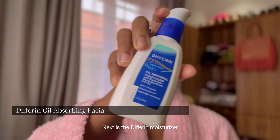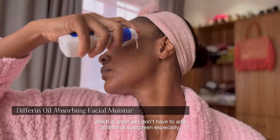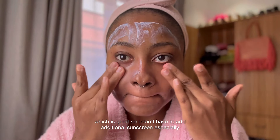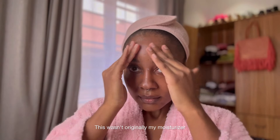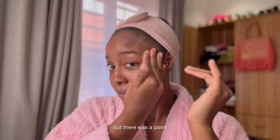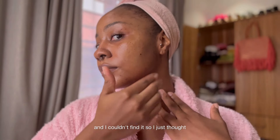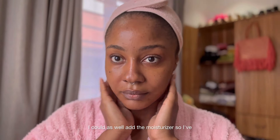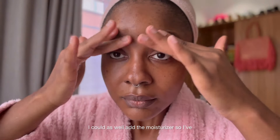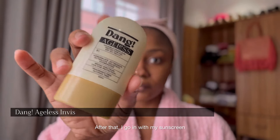Next is the Differin moisturizer, which also has sunscreen in it, which is great so I don't have to add additional sunscreen — especially when I'm at home or not going anywhere far. This wasn't originally my moisturizer, but at one point I couldn't find my usual one, and since I was already using two Differin products that work really well, I figured I'd add the moisturizer too. I've been using it for about a year and a half now.